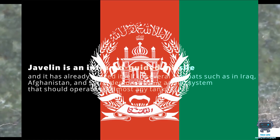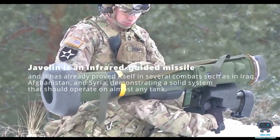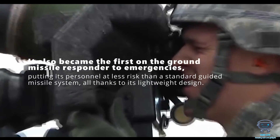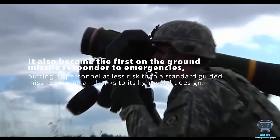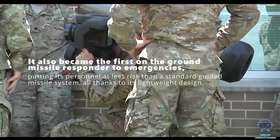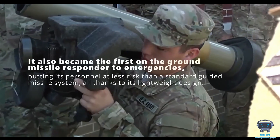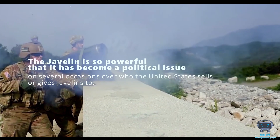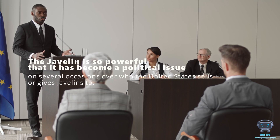It has already proved itself in several combat theaters such as Iraq, Afghanistan, and Syria, demonstrating a solid system that should operate against almost any tank. It also became the first on-the-ground missile responder to emergencies, putting personnel at less risk than a standard guided missile system — all thanks to its lightweight design. The Javelin is so powerful that it has become a political issue on several occasions over who the United States sells or gives Javelins to.